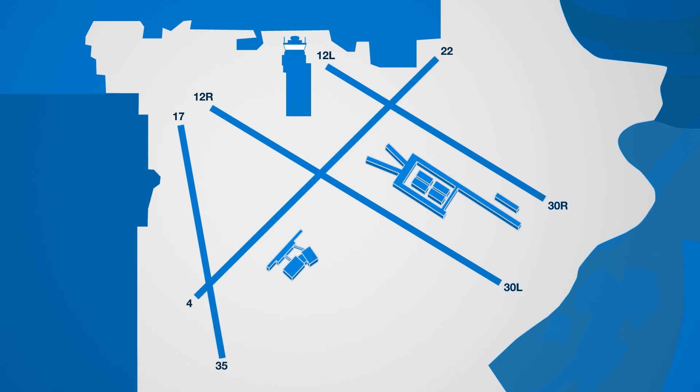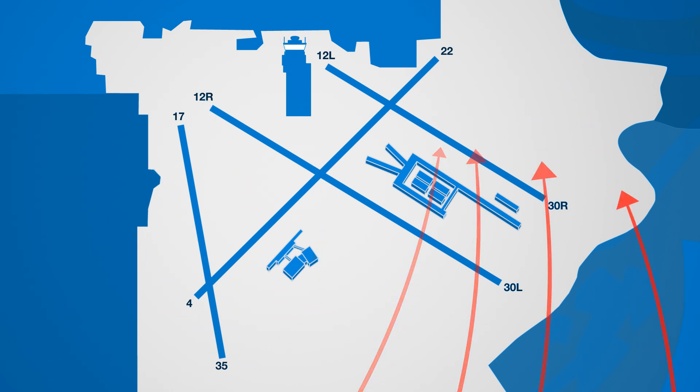Generally, winds come from the north and northwest during cooler months, and from the south and southeast during warmer months.